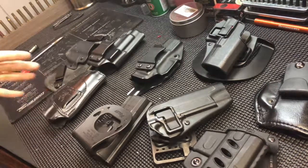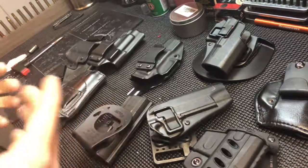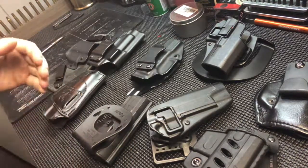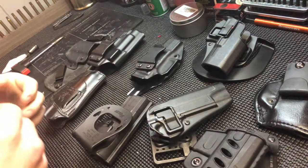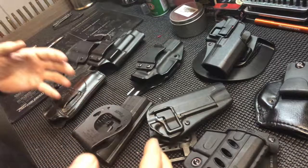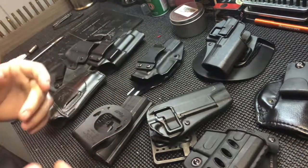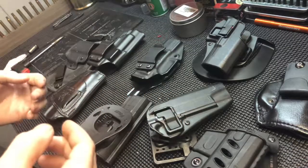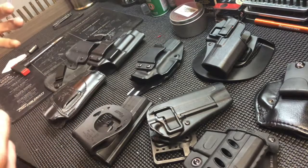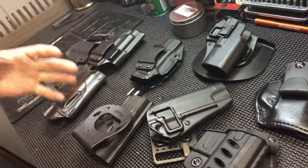Today we're going to do a quick video on choosing a holster for carry. If you're just getting into concealed carry, there are a lot of holster options out there. It all comes down to personal preference, state law in some cases, and what's comfortable and what you can be efficient with.